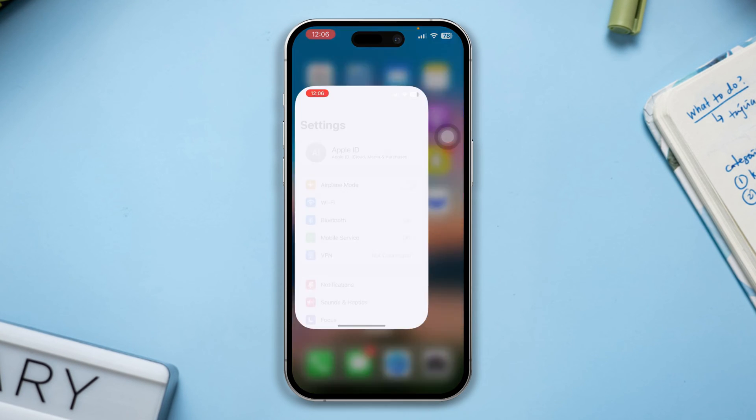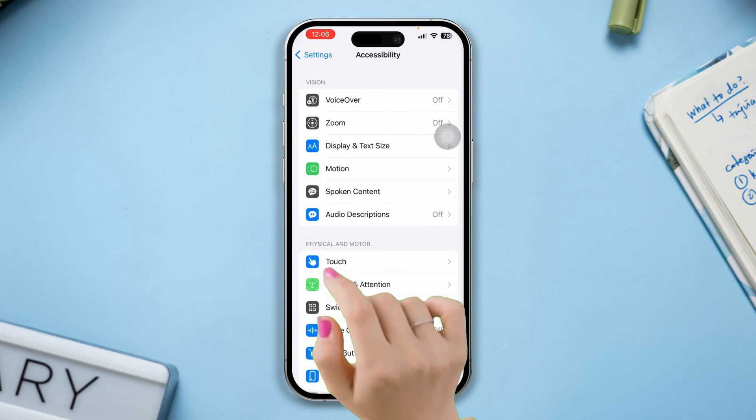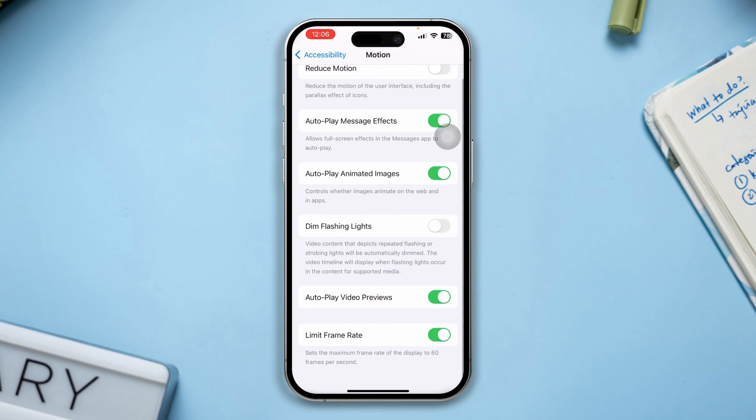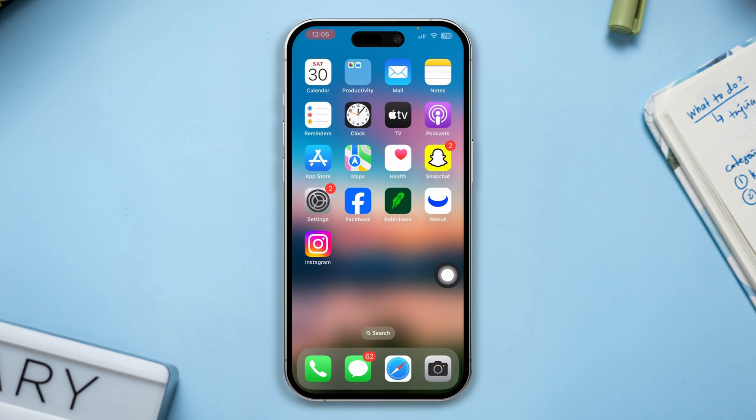Solution 2: Set the 120Hz refresh rate. Open Settings, scroll down, tap Accessibility, tap Motion, scroll down, and turn off Limit Frame Rate.